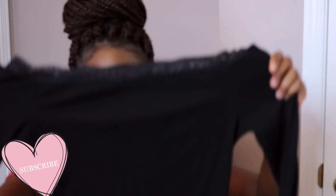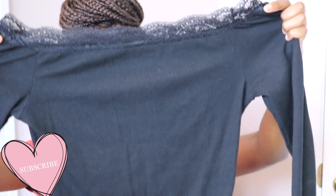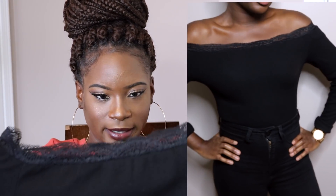The second item is this cute black bodysuit. It has lace on the top and then it's just a bodysuit. Honestly, this material is so nice — it's pretty thick, so it's very nice for fall or winter. I paired it with a pair of jeans; by the way my jeans are from Fashion Nova, they're a size 5.